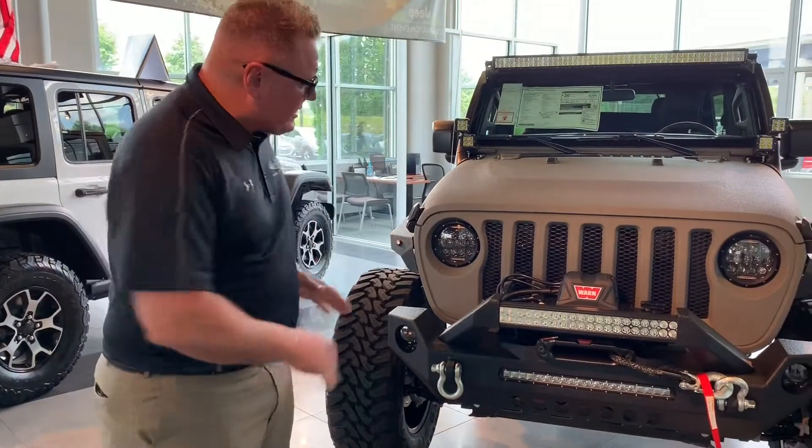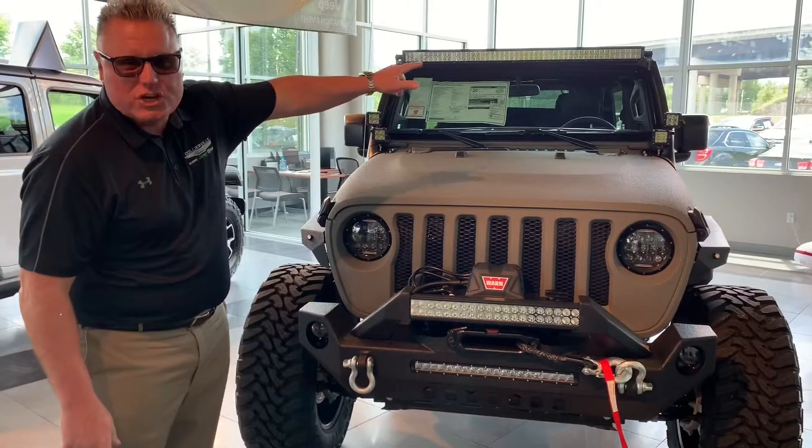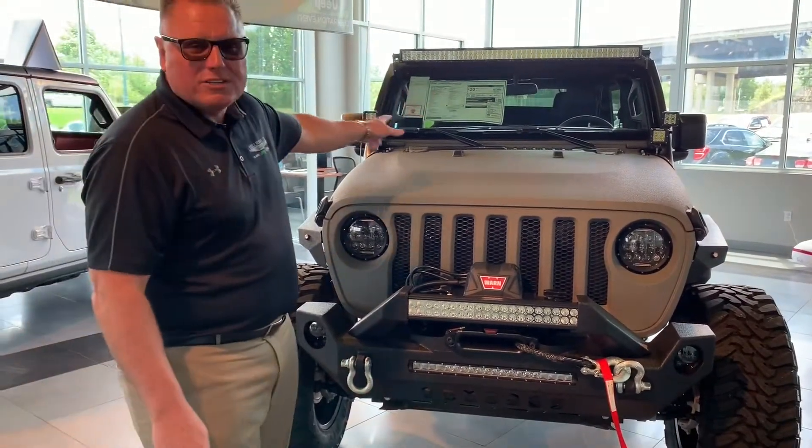You can see this vehicle's got a front winch, it's got the beautiful LED lights on the front of it, plus the headlights have been changed. You've got the 60-inch light bar up top, and four spot lights on each side.